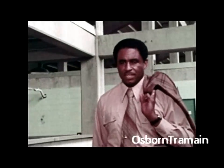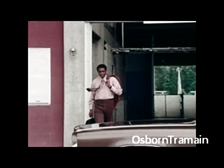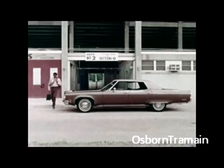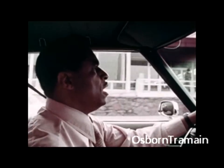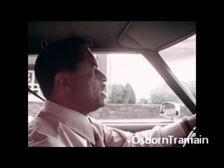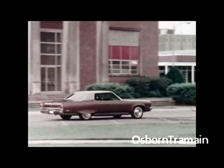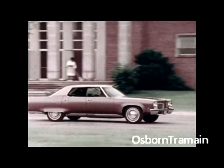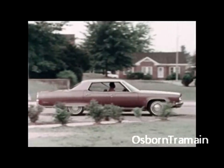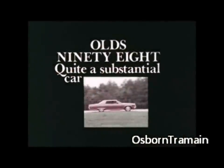But after a day like today, it's great to have an old 98 to retreat to. This is my time to relax, with a lot of room, a lot of comfort all around. This front seat is six inches of solid foam, and it really supports a big man like me. My 98 has the power of a fullback, the easy moves of a great halfback. It gives me a feeling of strength and security because it's well built — it's everything I ever wanted in a car, and I think you'd appreciate it too. Olds 98, quite a substantial car.